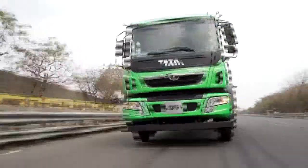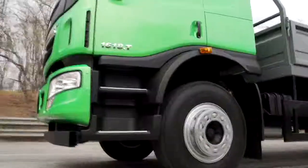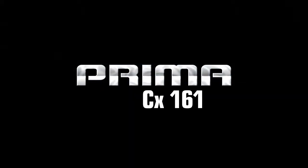So experience the new standard in medium commercial vehicles that will redefine comfort, safety and drivability. The Tata Prima CX 1618T — change the way you drive.